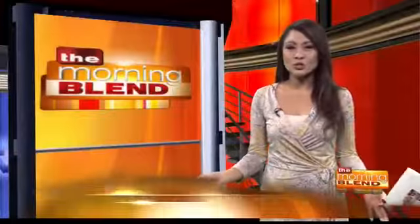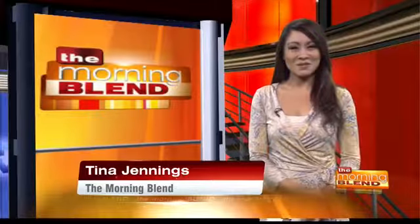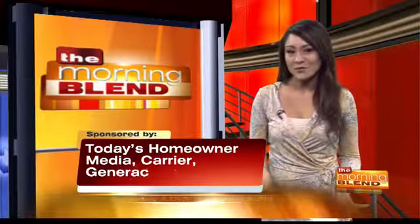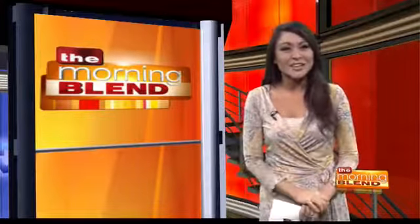Taking care of all the chores around the home is hard, but even harder during this time of year. But not if you let your smartphone do all the heavy lifting for you. Home improvement expert and host of the Today's Homeowner TV and radio shows, Danny Lipford, joins us now with a few tips to help you be the smartest homeowner on the block.